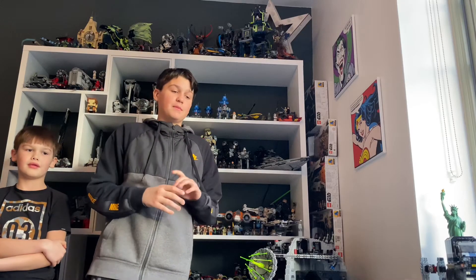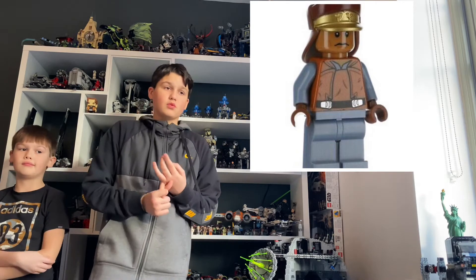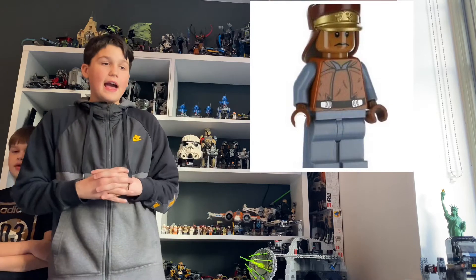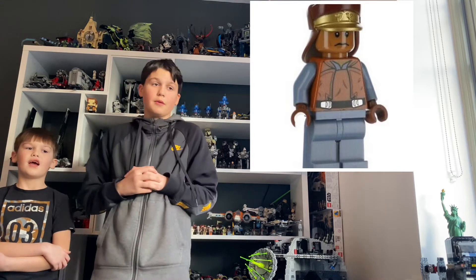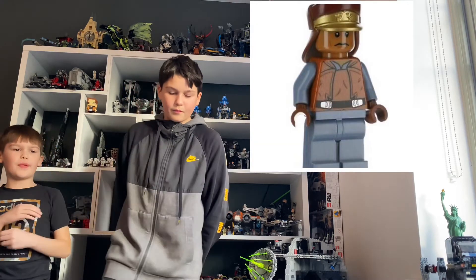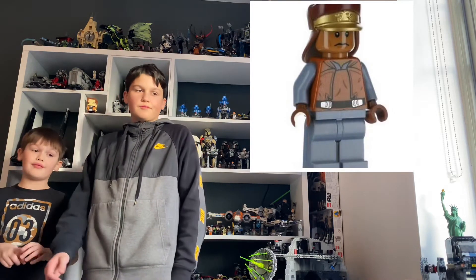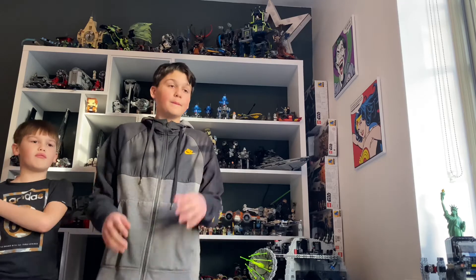At number 7 we have Captain Panaka. He has no arm printing, comes with a blaster, and has quite a cool gold helmet that looks very nice. He has quite a bit of detail on the torso and chest plate, and you have the belt and a mix of colours on this figure. I love the gold on the helmet — you haven't really seen helmets with that mixed colour treatment. They could have definitely added arm printing, because in the movies there's red top printing on his arms.